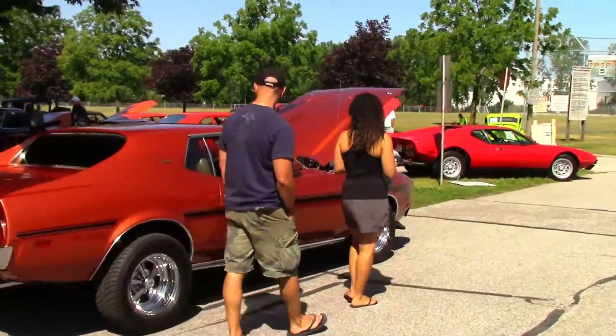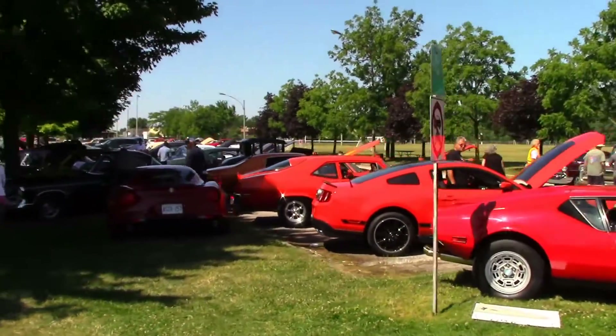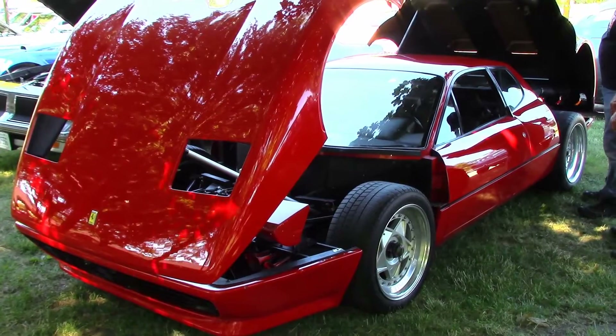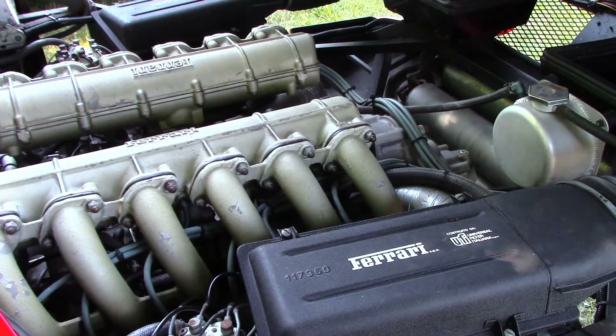Well, there you have it — the entire car show in four minutes flat. Now, a closer look. Viva Italia! Let's start with this shiny red Ferrari. That's a V12 engine under the rear deck.